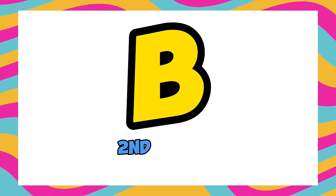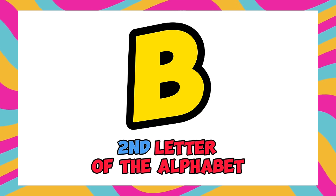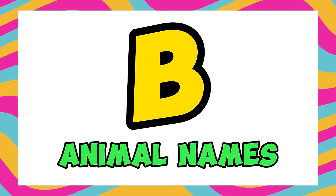B — this is the second letter of the alphabet. Animal names starting from the letter B.